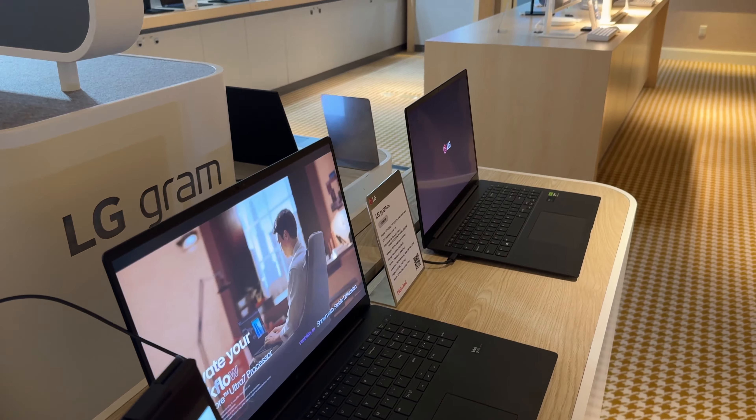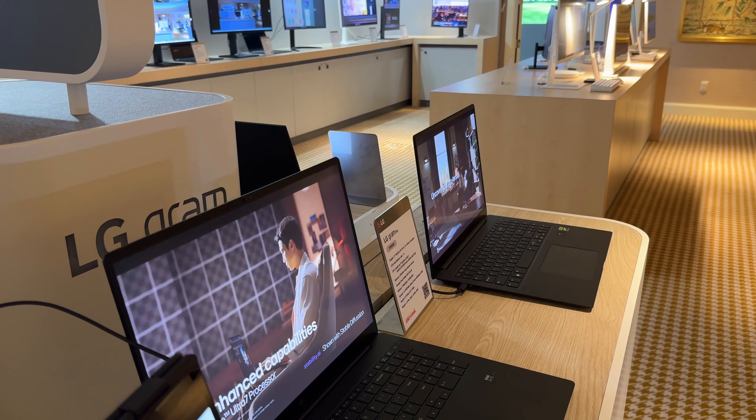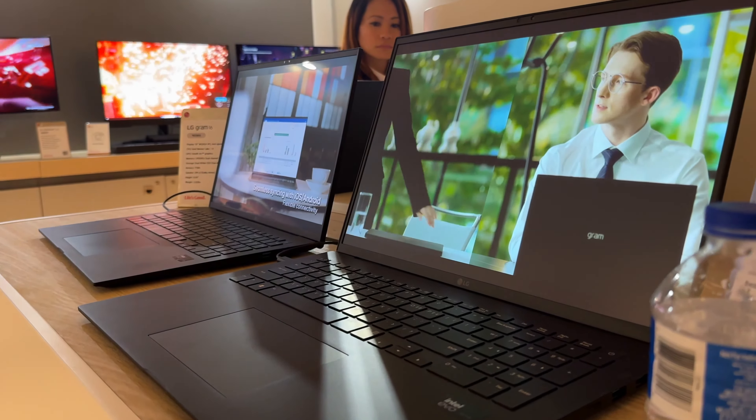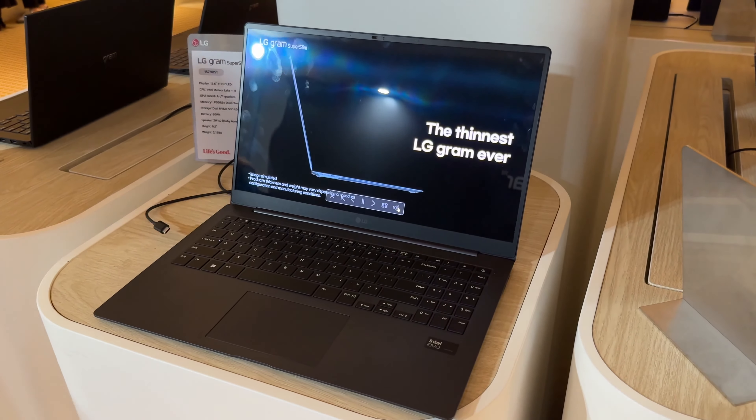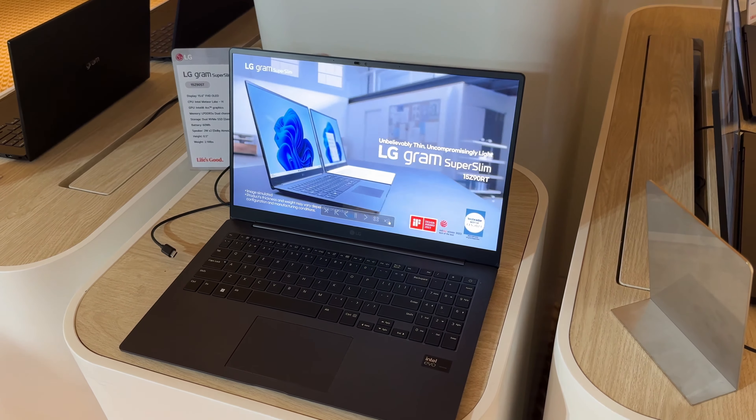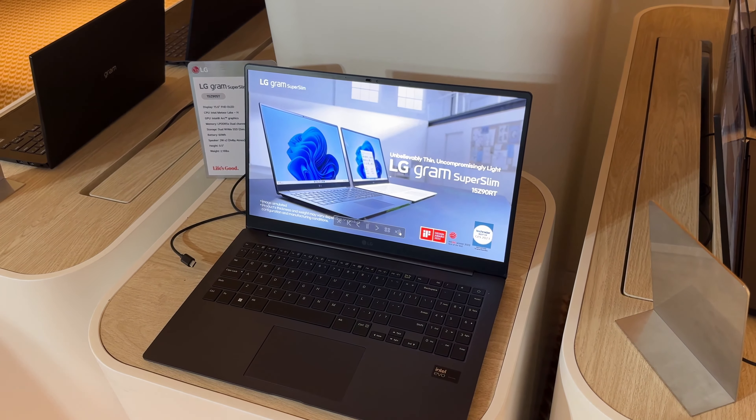LG also had a full line of Gram laptops with Intel Core Ultra, varying from the Gram 14 all the way to the Gram 17 and a Gram 2-in-1 as well. You could see how light these laptops are running Intel Core Ultra. Some had dedicated graphics with an RTX 3050. The laptops were super light with Intel Core Ultra 7 or 9 inside, giving you really great performance.